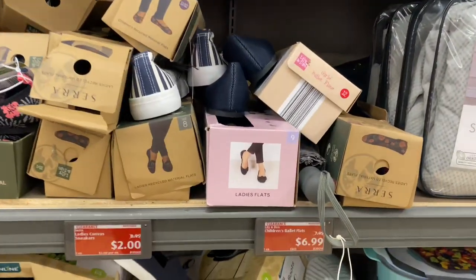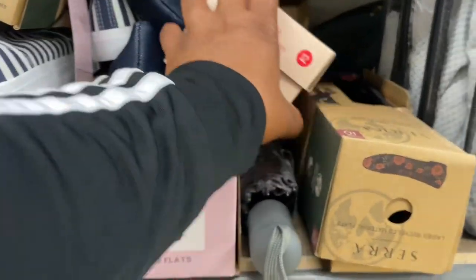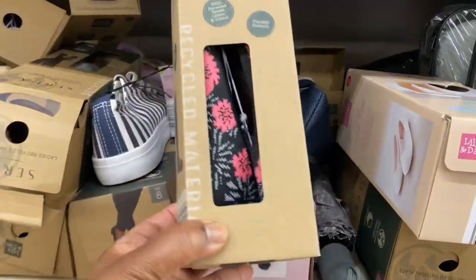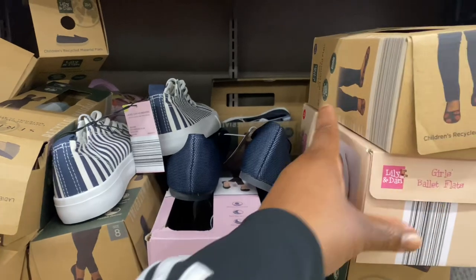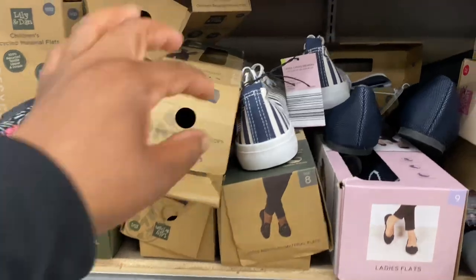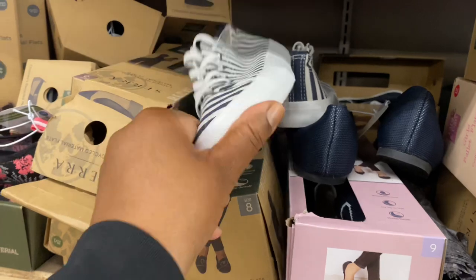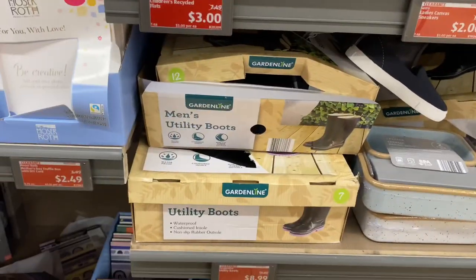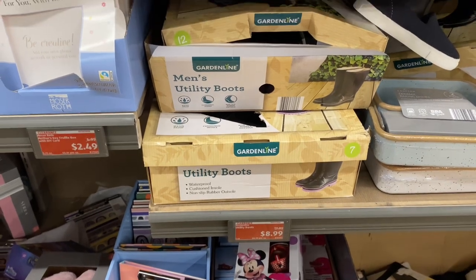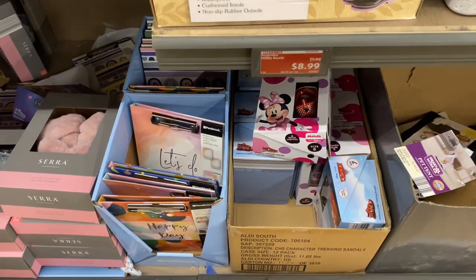Here are the children's ballet flats for $6.99 — by Lily and Dan. Ladies canvas sneakers are $2.00 — another great find! Utility boots for women are $8.99. The children's character trekking sandals are $9.00.